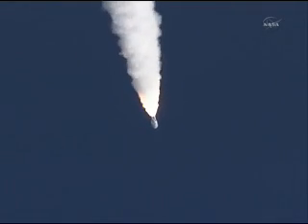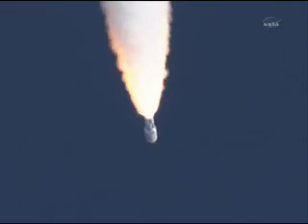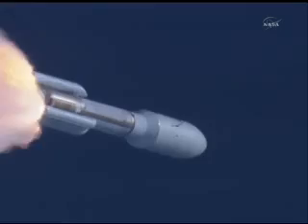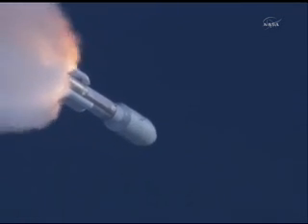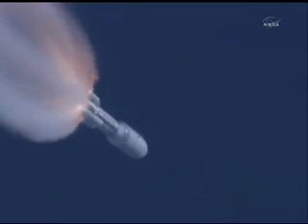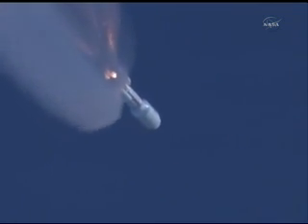On closed loop on Atlas VU. Signature is as expected. SRB profile continues to look nominal. Throttling back up to 100% thrust on the RD-180. Engine parameters looking good. Flight control disturbances look as expected. SRB pressures running right as expected. Everything is looking good.